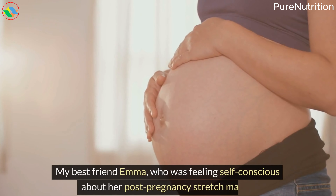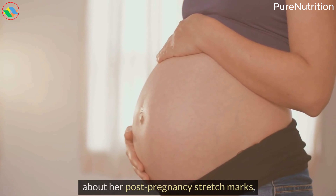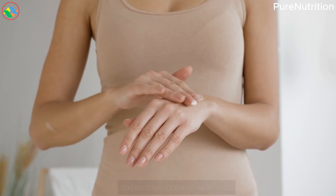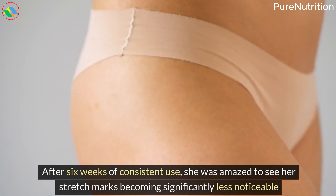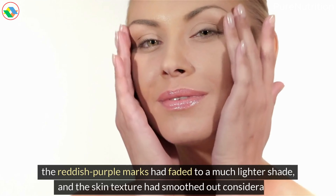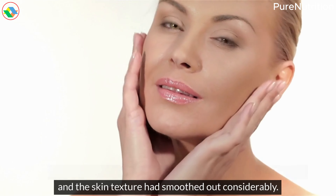My best friend Emma, who was feeling self-conscious about her post-pregnancy stretch marks, started using this mixture after trying countless expensive creams and oils. After six weeks of consistent use, she was amazed to see her stretch marks becoming significantly less noticeable. The reddish-purple marks had faded to a much lighter shade, and the skin texture had smoothed out considerably.